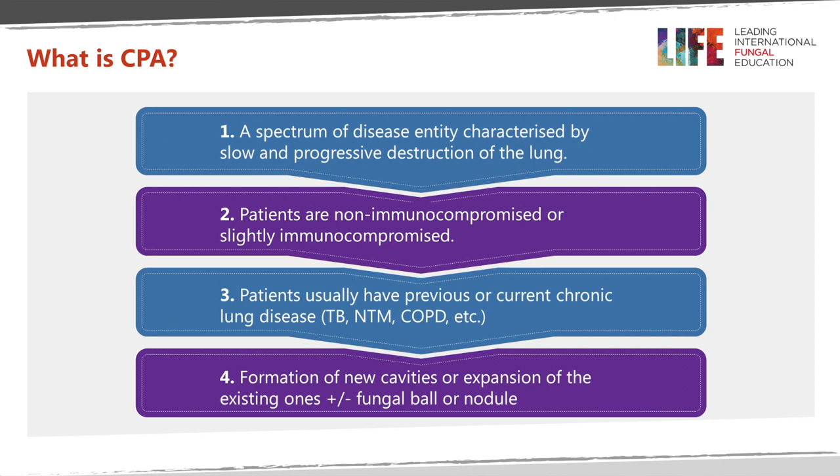So what is chronic pulmonary aspergillosis? It is a spectrum of disease characterized by slow and progressive destruction of the lung. Patients are not immunocompromised or minimally immunocompromised. Patients usually have pre-existing lung disease like TB or chronic obstructive pulmonary disease. There is formation of new cavities or expansion of existing ones, plus or minus fungal ball, or presence of nodules.